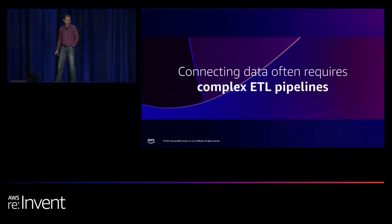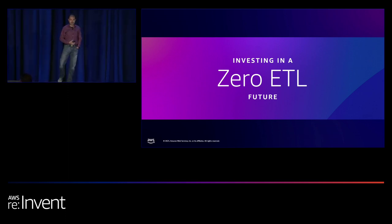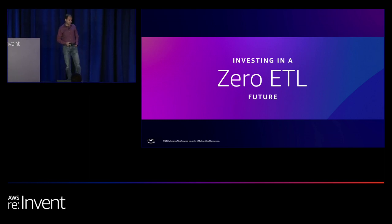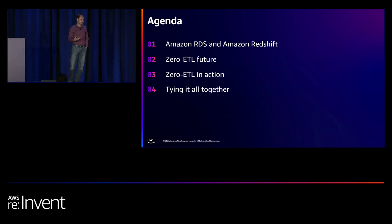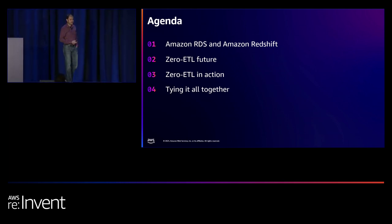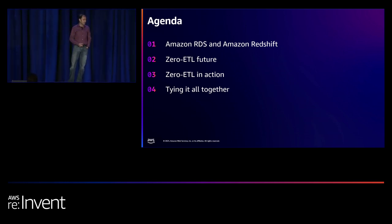Connecting data requires us to maintain complex ETL pipelines, and that is why AWS has been investing in a zero ETL future — a journey that we embarked on last year and continue to invest in. This talk covers one specific zero ETL integration we launched: Amazon RDS MySQL with Amazon Redshift. We'll discuss the strategy, how it works behind the scenes, and close with a demo.